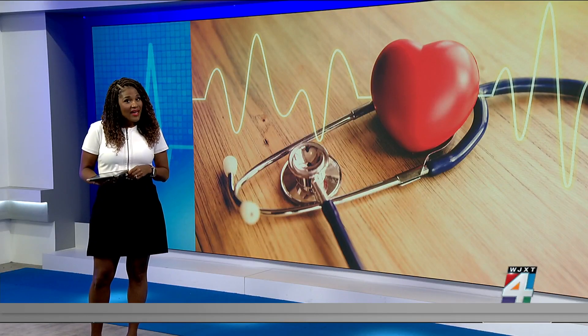A healthy heart beats 60 to 100 beats per minute. But when that rate slows down, patients might require a pacemaker.